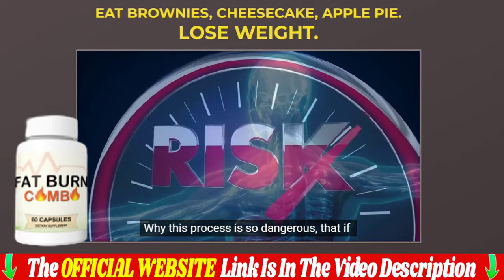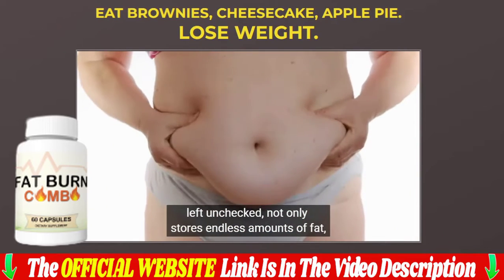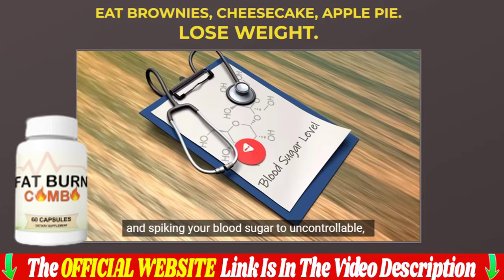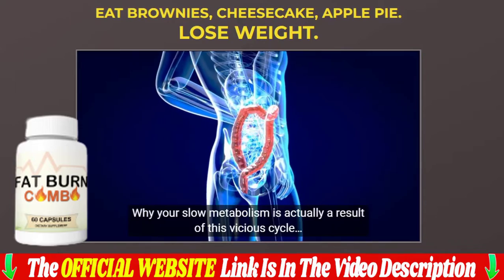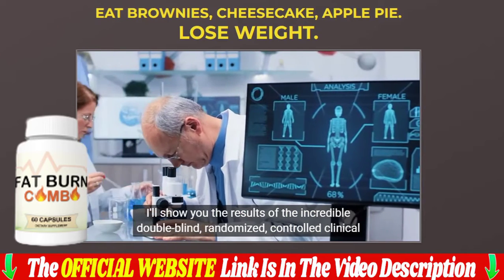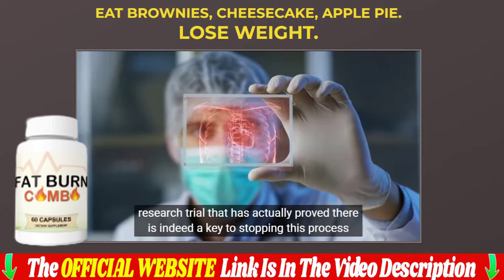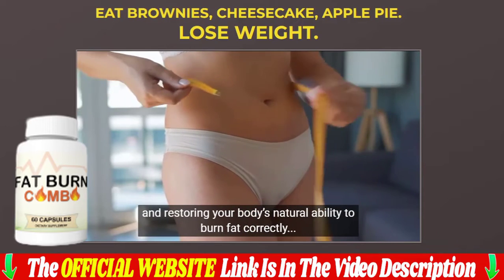More than 15,000 people who have already used the solution are ready to prove its effectiveness. According to the reviews, all customers have noticed significant improvements in their lives and a wide range of other benefits. The fat burn combo has helped thousands of men and women of all ages around the world, and these excellent results were achieved without adverse reactions.